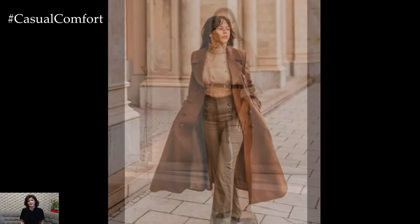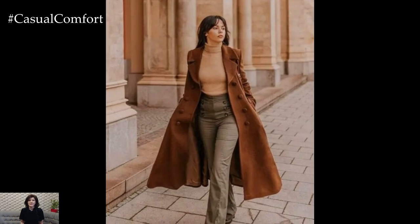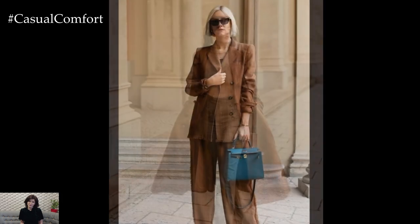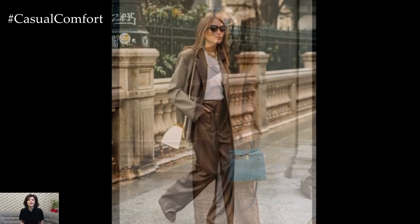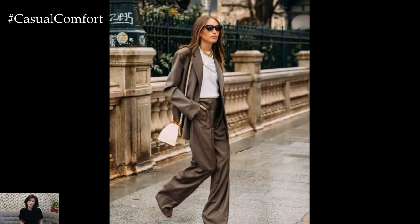Pair them with a turtleneck or a fitted blazer for an outfit that transitions seamlessly from work to dinner. The beauty of tailored trousers lies in their versatility — they can be dressed up or down depending on the occasion, making them a key piece in your fall essentials.